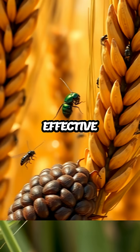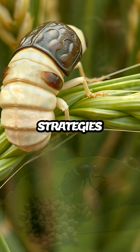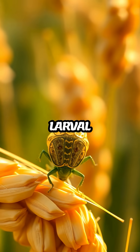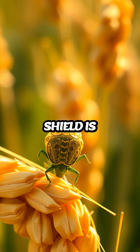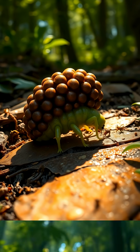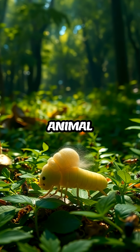This bizarre yet effective defense mechanism is just one example of the diverse strategies animals have evolved over millions of years. The larval cereal leaf beetle's fecal shield is a testament to the creativity and resourcefulness of nature, reminding us of the endless wonders and oddities that exist in the animal kingdom.